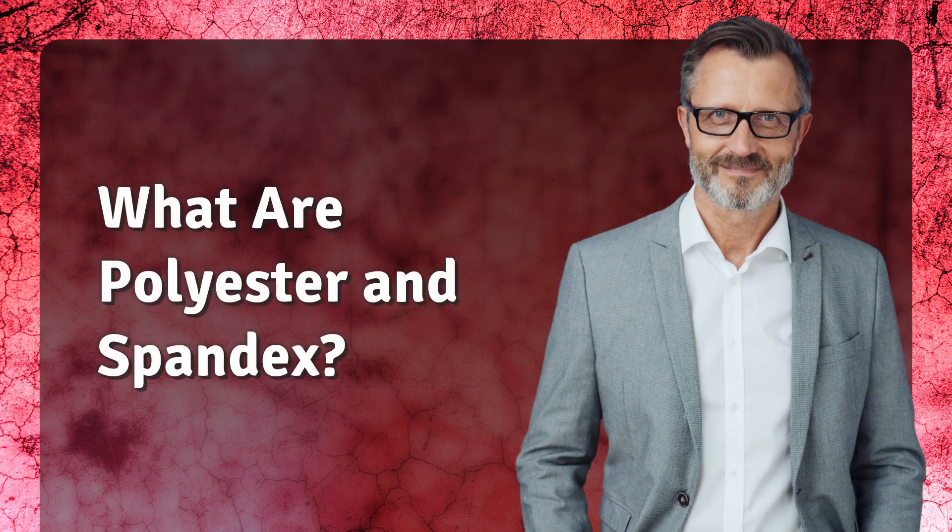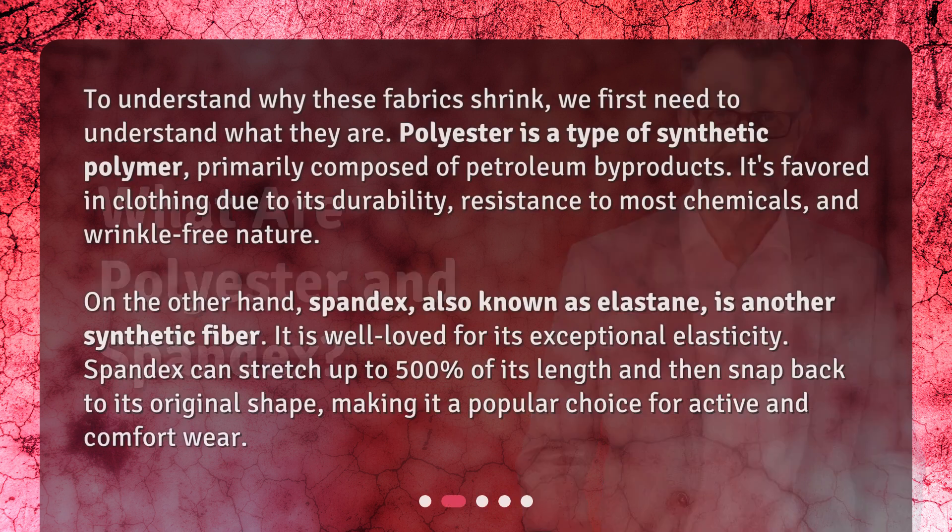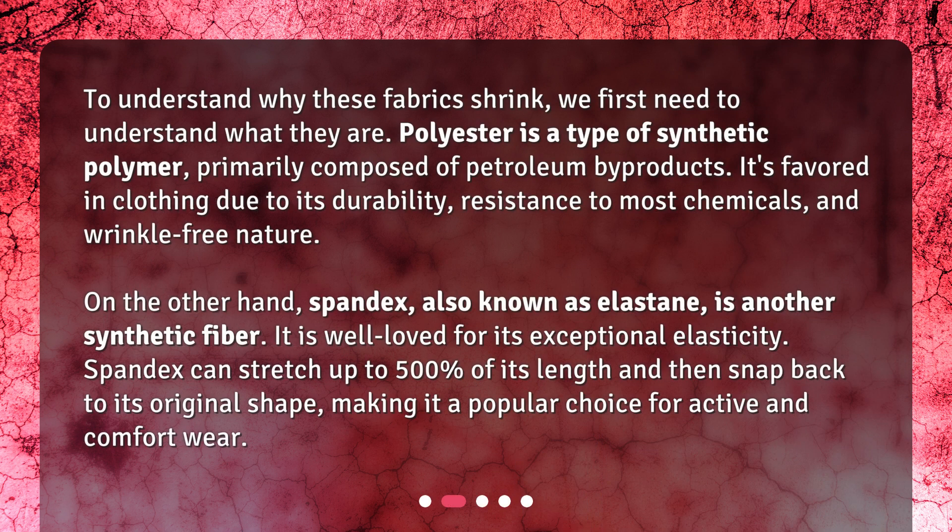What are polyester and spandex? To understand why these fabrics shrink, we first need to understand what they are. Polyester is a type of synthetic polymer, primarily composed of petroleum byproducts. It's favored in clothing due to its durability, resistance to most chemicals, and wrinkle-free nature.